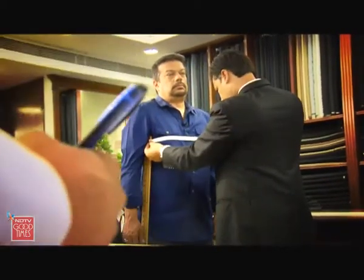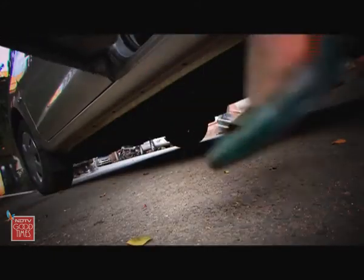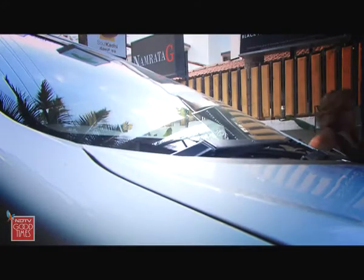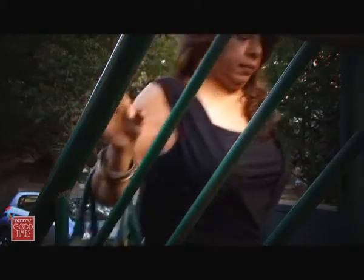Making a bespoke suit is not only a complicated process, it takes a while. So while Sachin cut the cloth, I went off to Bangalore in search of bespoke cufflinks and a bespoke tie. I was headed for the designer, Namrata Ji.